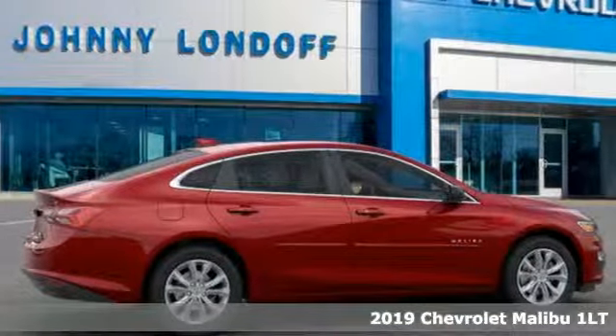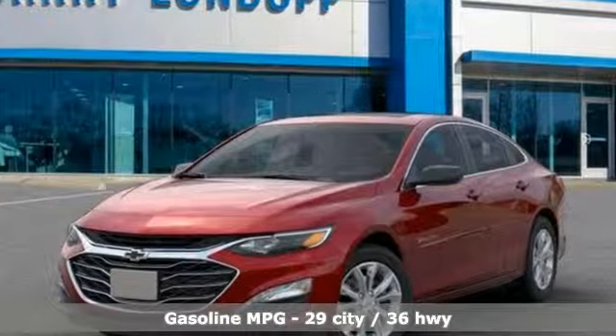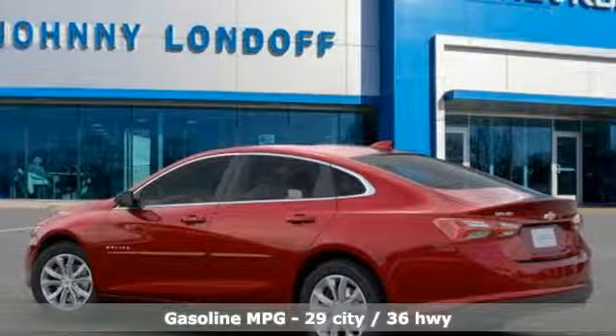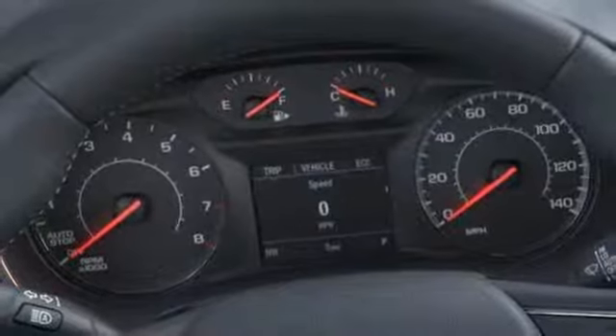And get ready for an impressive combination of features. Streaming audio, doors and push button start proximity key, front heated leather bucket seats, rear parking sensors, Wi-Fi hotspot, and dual zone climate control.